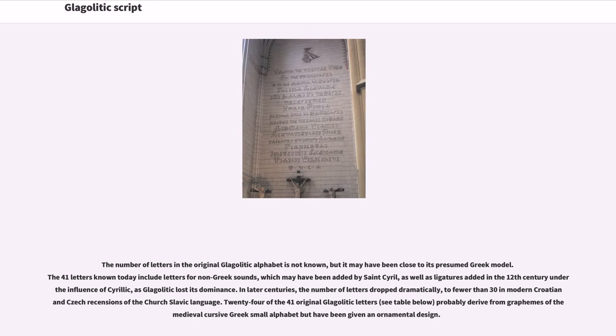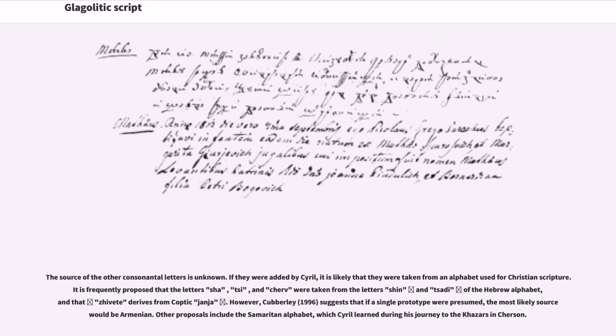In later centuries, the number of letters dropped dramatically, to fewer than 30 in modern Croatian non-Czech recensions of the Church Slavic language. 24 of the 41 original Glagolitic letters probably derived from graphemes of the medieval cursive Greek small alphabet but have been given an ornamental design. The source of the other consonantal letters is unknown.